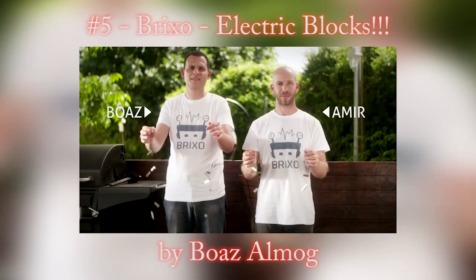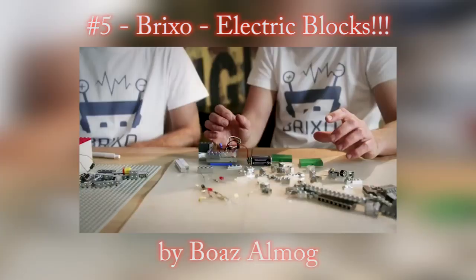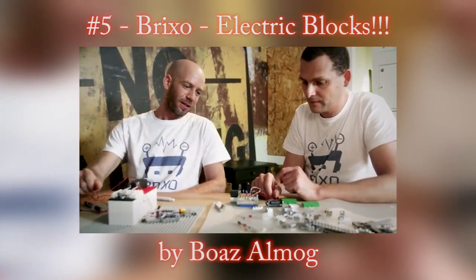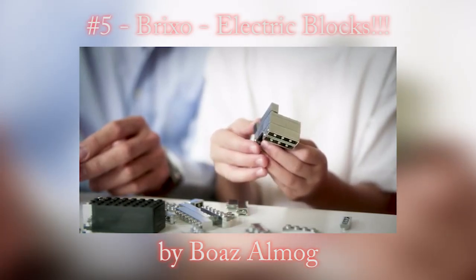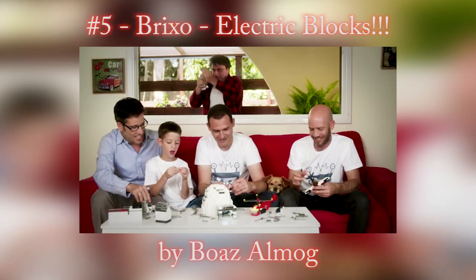Boz and Amir have been working on Brickso for a long time. They're both physicists, so they know a thing or two about electricity. So if you like building stuff and don't mind getting addicted, support them and get your own Brickso — it'll change your life, or just make you happy.